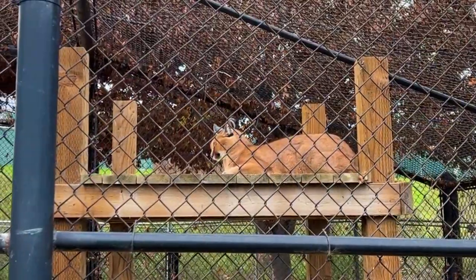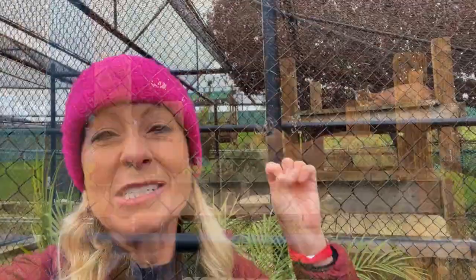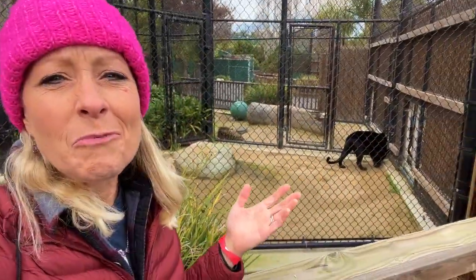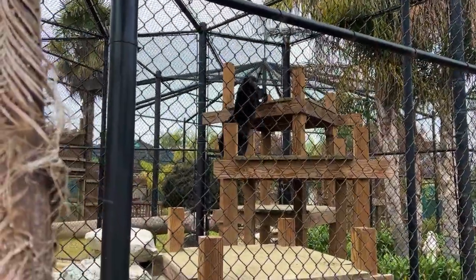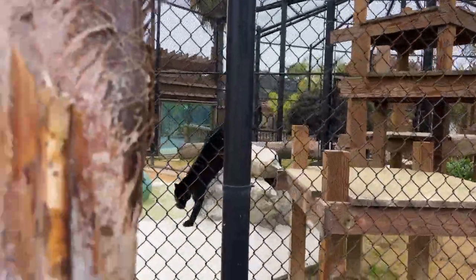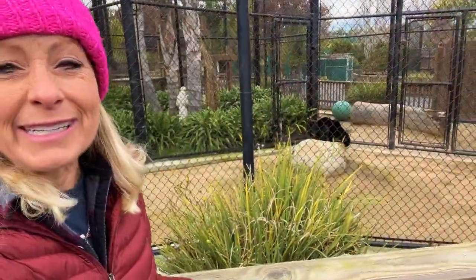This beautiful wildcat is called a caracal. It can jump from a standstill to six feet in the air to capture its prey. Here we have a beautiful black African spotted leopard. These are actually one of the smallest of the big cats, and they are so strong they can lift their dead carcasses up into the trees.